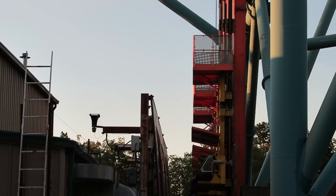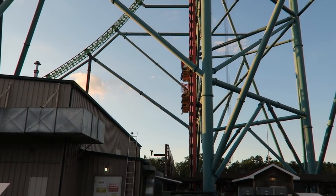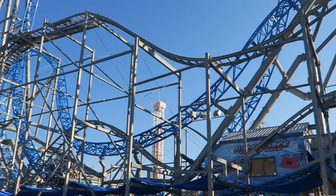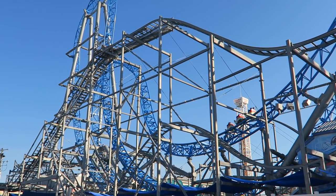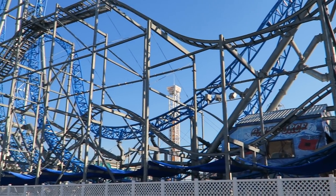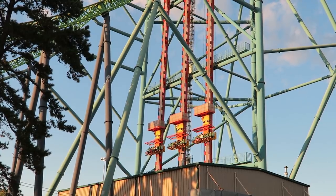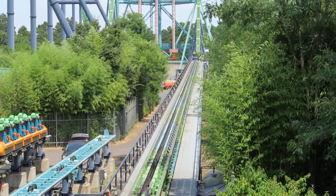If you get turned away from Zumanjaro's station, you have a long walk ahead of you. The frustrating thing about this shared structure rule is that rides like Shredder and TMNT Shellraiser at Nickelodeon Universe, and Gale Force and Wild Waves at Playland's Castaway Cove, can operate simultaneously. While those coasters have separate structures, I think those rides actually have closer near misses. Whenever Kingda Ka or Zumanjaro dispatches with riders, the other ride is locked out. The only exception is when one or both rides are testing.